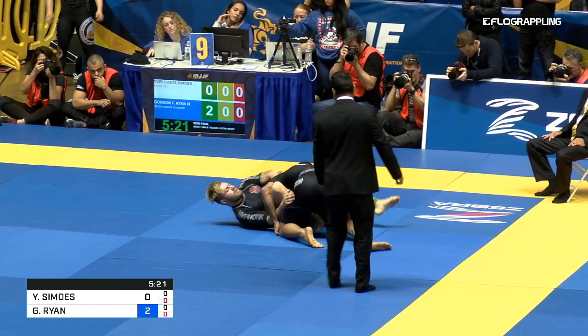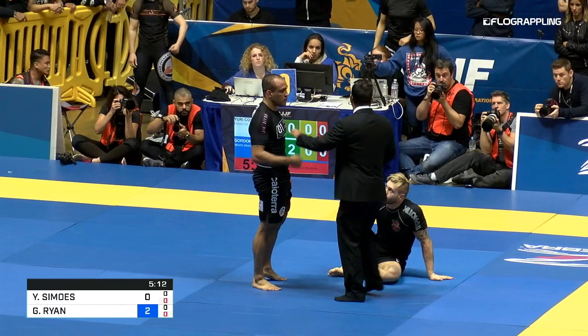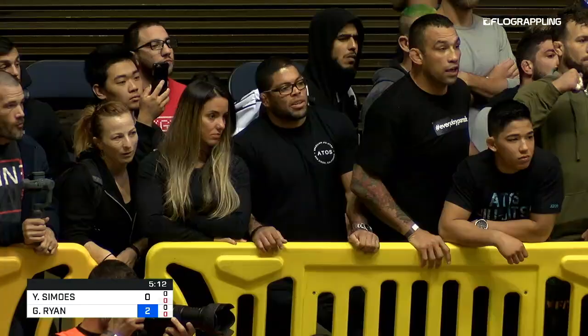I think people want to see him lose — there's definitely that going on. And he seems to enjoy the attention. Like personally, I could have 20 black belt world titles and I can't see myself doing that. But he seems to enjoy the attention. Maybe he thrives on it — some people feed off hate. Props to him.